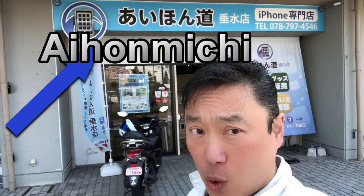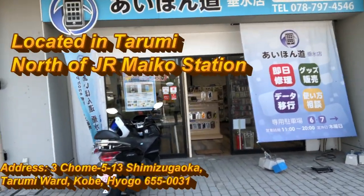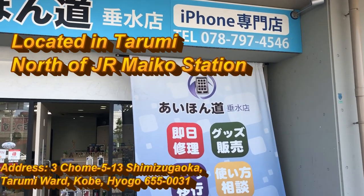Hi everyone, it's James in Japan. I'm in front of this iPhone repair shop called Aihon Michi. Let's check it out. This is in Tarumi. Aihon Michi is located in Tarumi, north of JR Maiko Station.